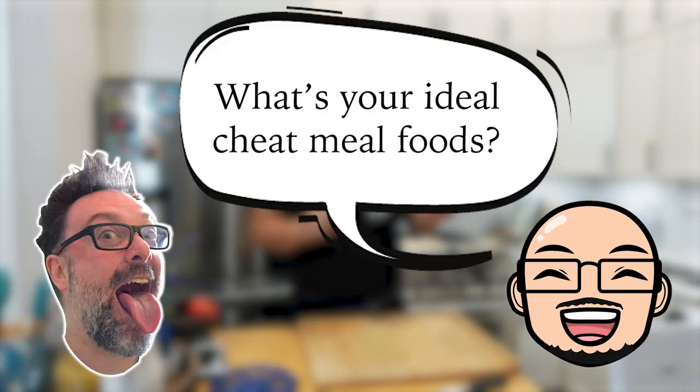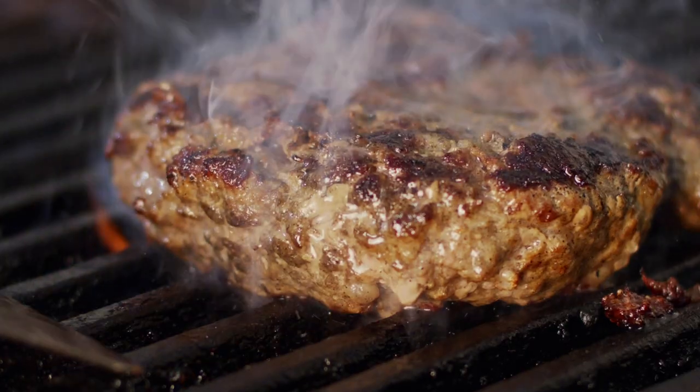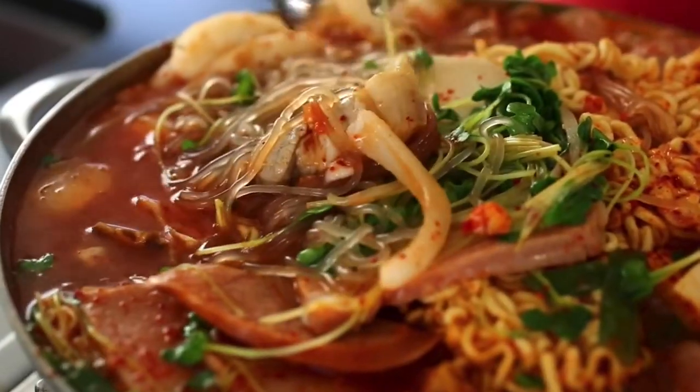What's your ideal cheat meal food? I love kebab, pizza, burgers, sushi, big Korean soups, and hwogo, which translates to hot pot.